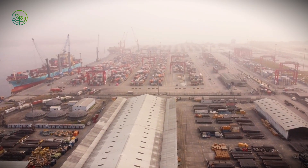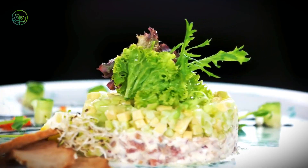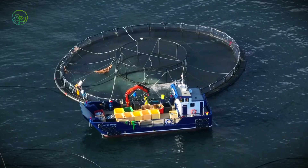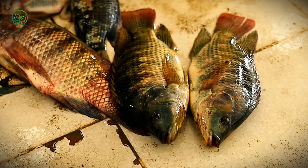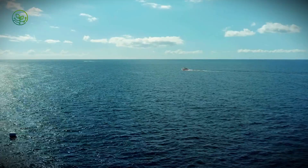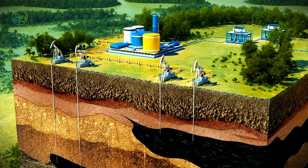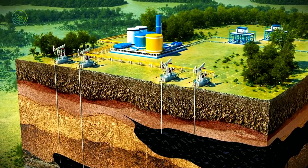Still, not everything always goes as planned. One unexpected delay — a missed port slot, a broken refrigeration unit, a surprise inspection — can throw the whole chain into disarray. The fish don't care about logistics; they spoil fast. One tiny temperature swing and you've got a load no one wants. The challenges aren't just mechanical — they're biological, geographical, and sometimes downright political.